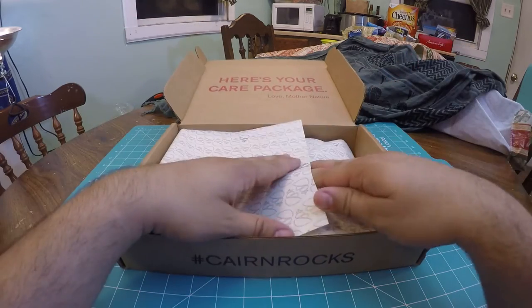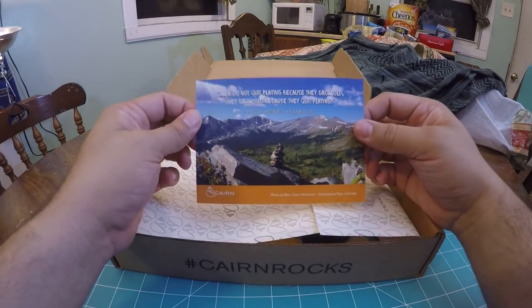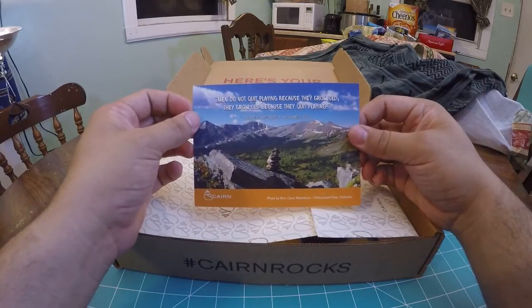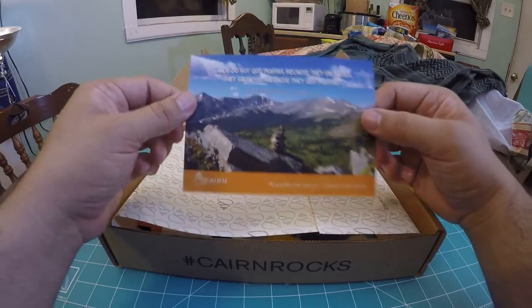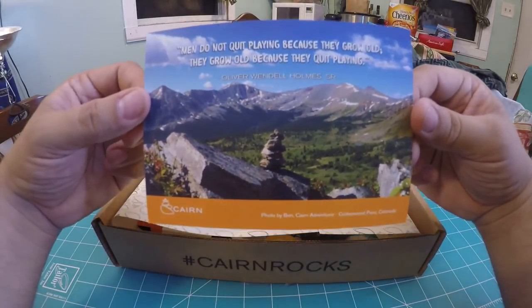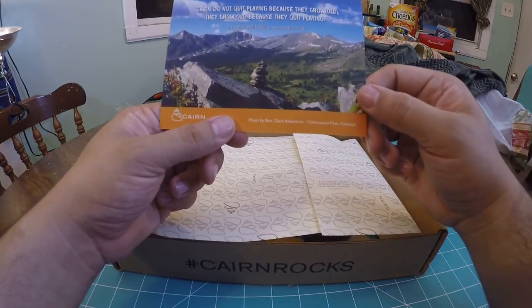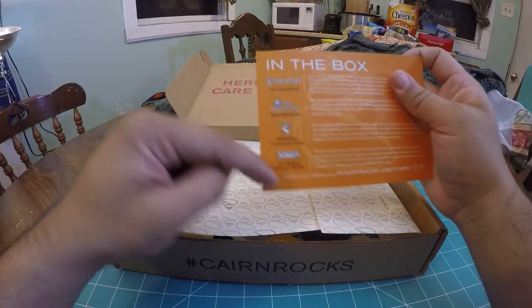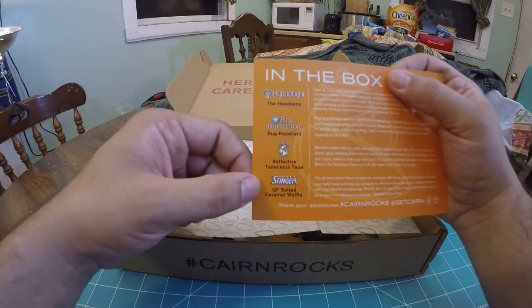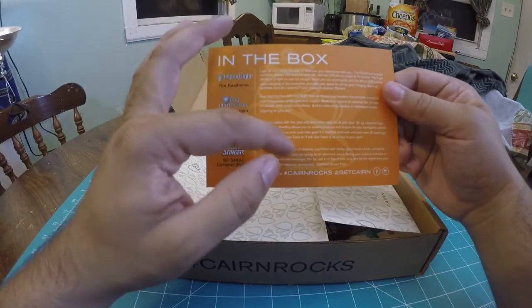I'm pretty pumped about this — I haven't even looked in here yet. Each box comes with the Cairn card. There's always a quote: 'Men do not quit playing because they grow old; they grow old because they quit playing' — Oliver Wendell Holmes Sr. There's an amazing photo of a picturesque mountain valley, a photo by Ben, Cairn Adventurer, at Cottonwood Pass, Colorado. The card highlights the big sponsors and gives descriptions of the different products inside.